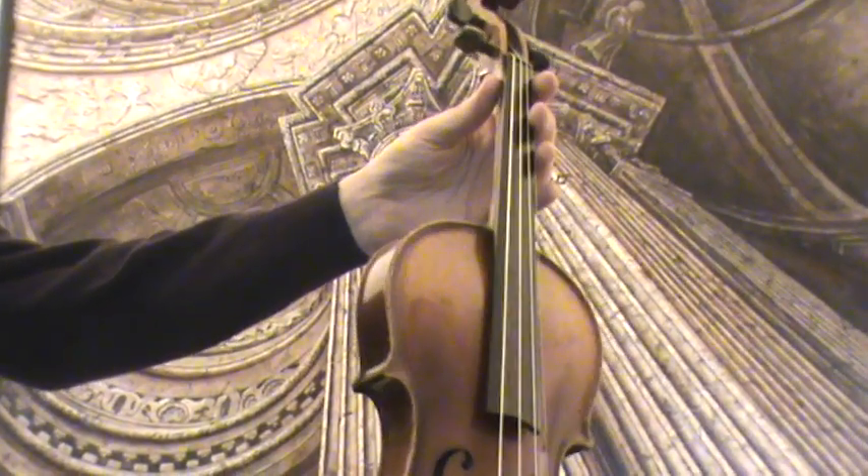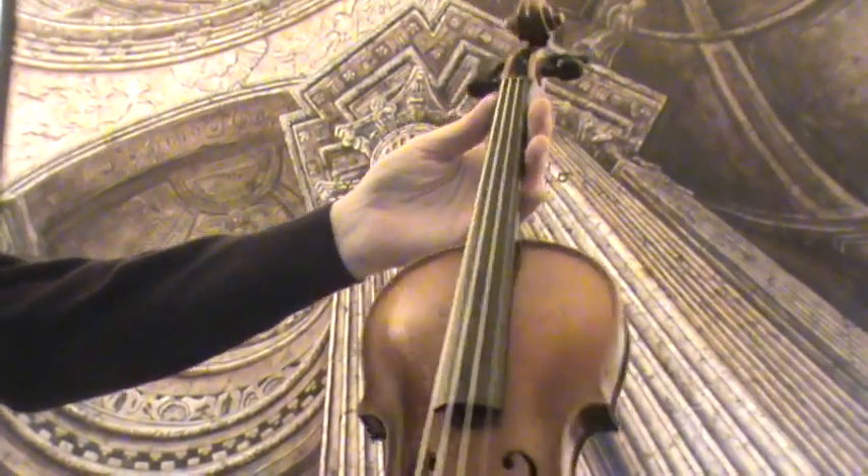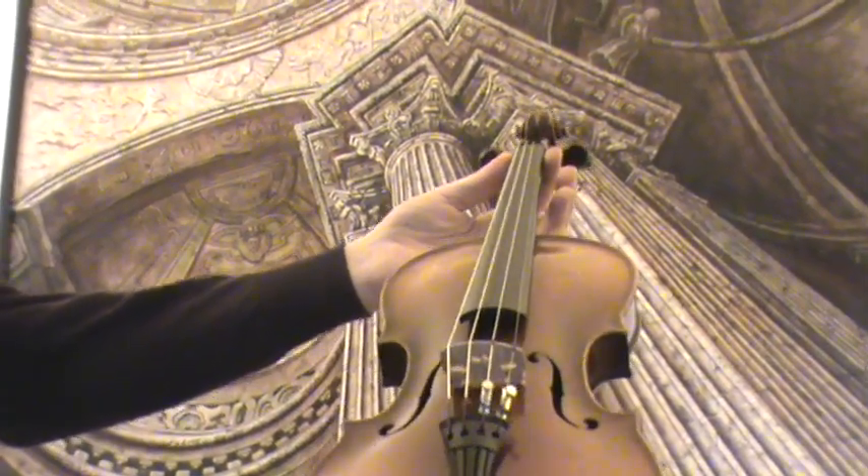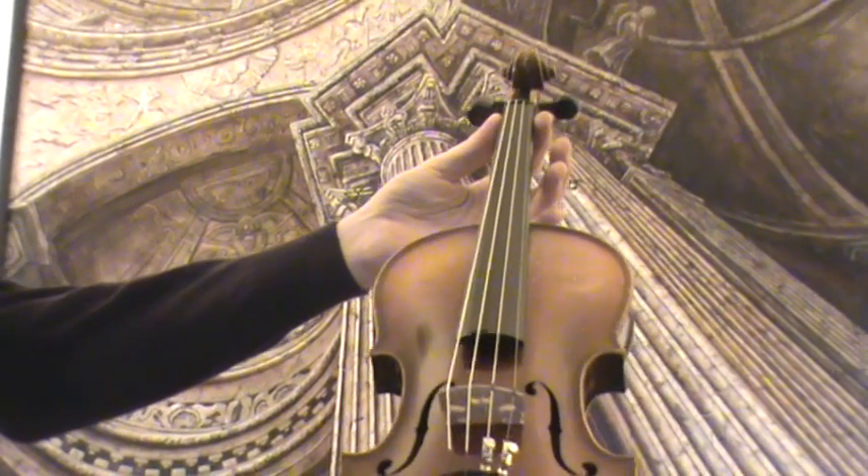In our workshop the violin received a new setup with newly fitted ebony pegs, ebony chin rest and tailpiece, a newly fitted bridge and new strings.